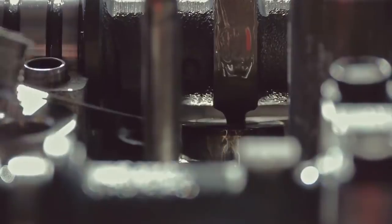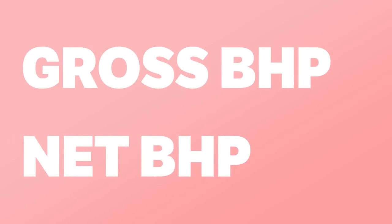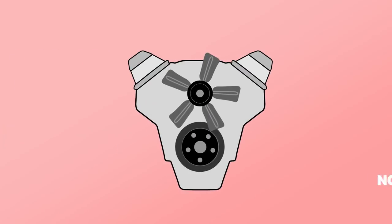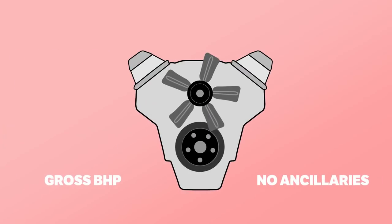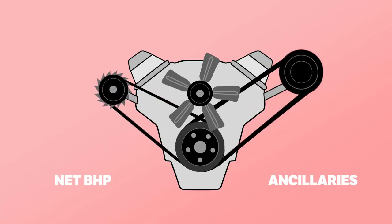Now this is where a lot of confusion comes in, because within BHP there are two ways it can be measured: via gross BHP or via net BHP. Gross BHP measures power at the flywheel but with no engine ancillaries connected, while net BHP takes those parasitic parts into account.